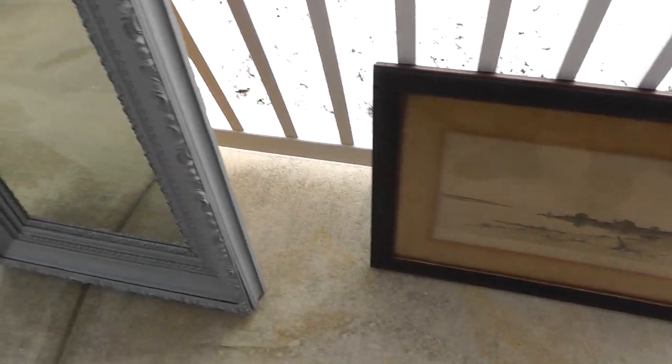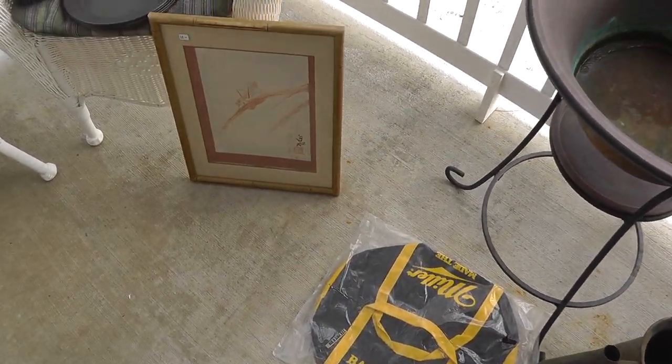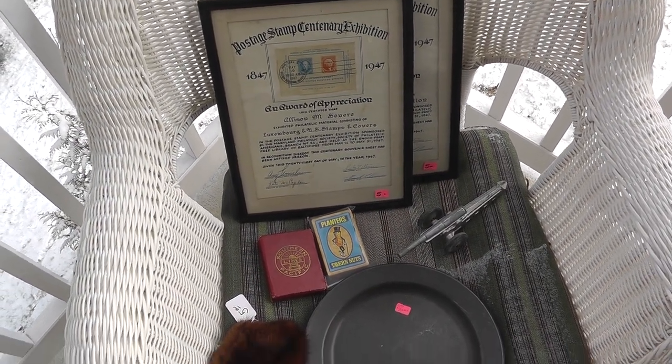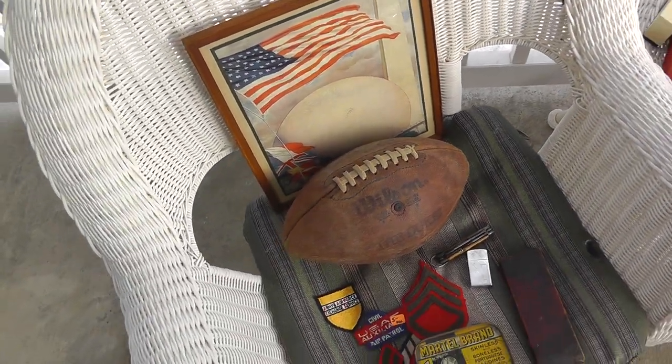Another weekend closer to spring, but a couple of neat things. So until next time, stay warm. This is Will Yard, Sales Survivalist, and we'll talk again soon.